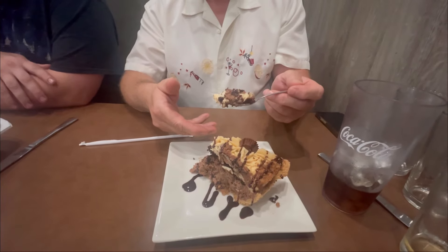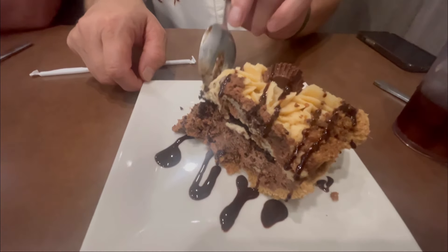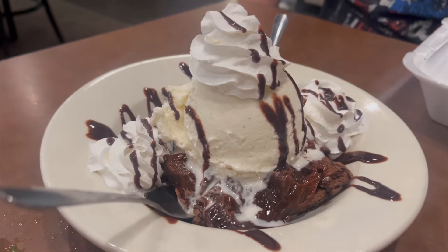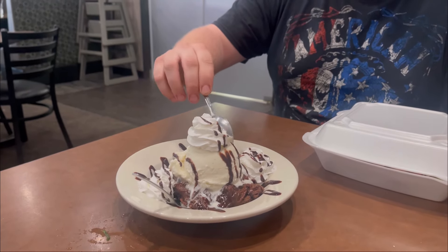We just got our peanut butter pie — Rich is going to try it. Is it good? It looks fantastic. And here is the hot fudge brownie — it's like ice cream and brownie and whipped cream. It looks really good!